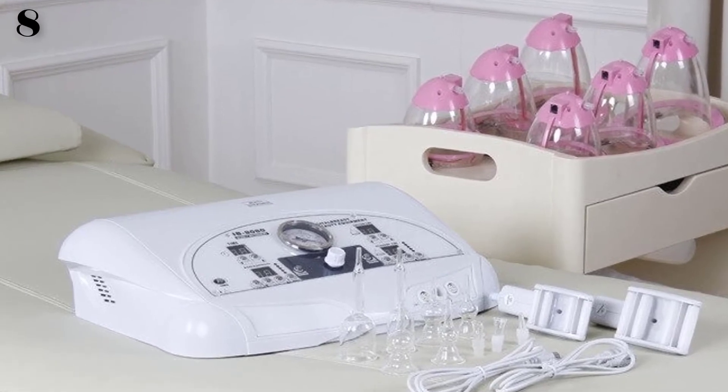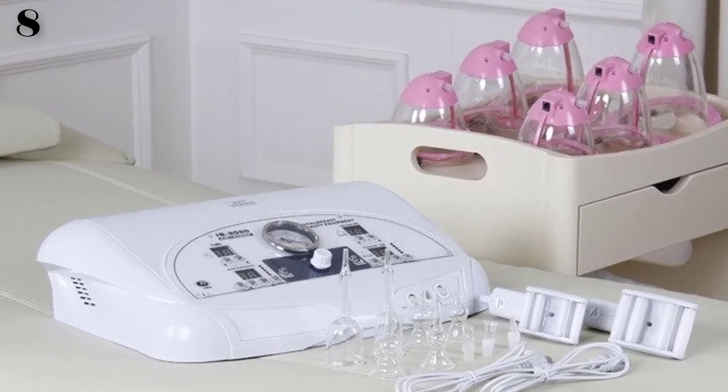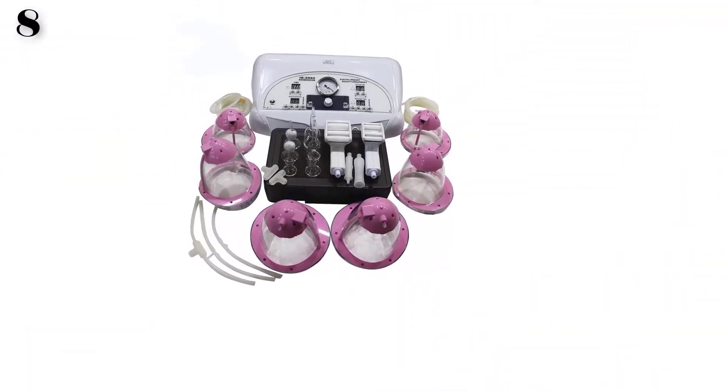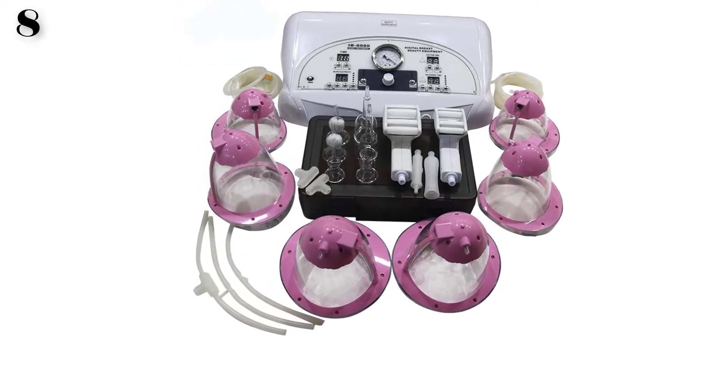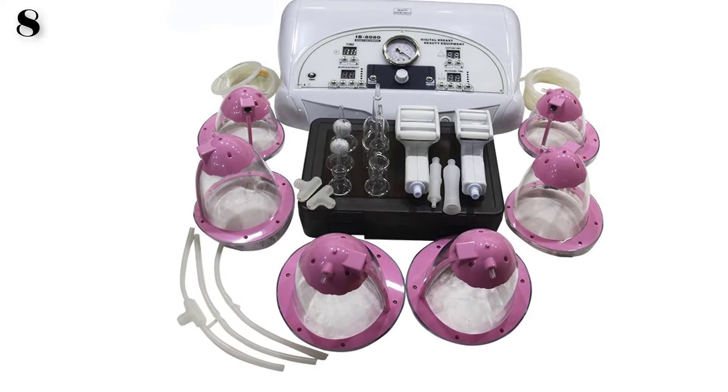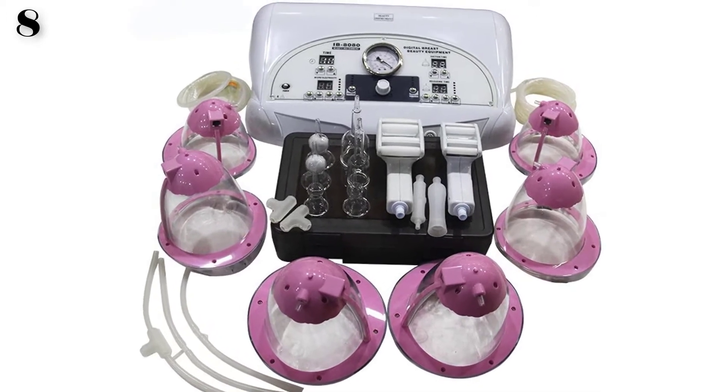The suction and releasing movement gives stimulation to chest muscle and mammary glands, finally stimulating the growth of the breast. The function also works through the lymphatic system, accelerating lymph circulation, which can effectively eliminate tumefaction, defend against breast disease, and balance hormone secretion.